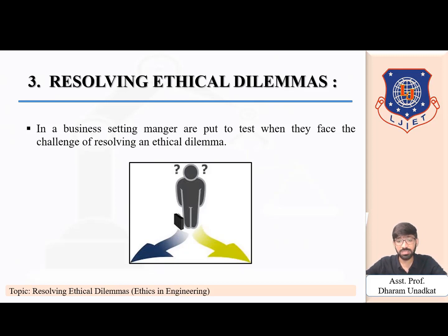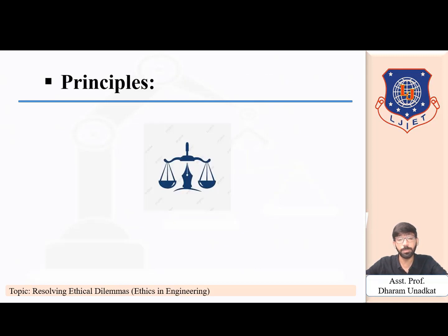Managers can take a number of initiatives to resolve ethical issues. Let's look at the principles of resolving ethical dilemmas. In ethical decision making there are three basic principles that can be used for resolving problems. The first is intuitionism.